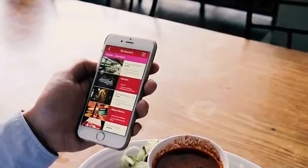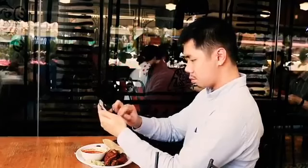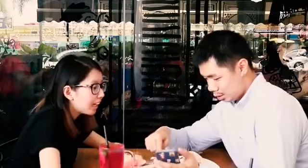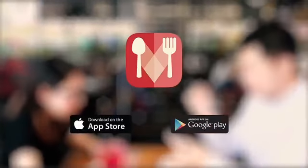Choose your favorite restaurant, send a dining request, and wait for their reply. See? So easy! Introducing Dinner Tonight — available at Google Play Store and App Store now.